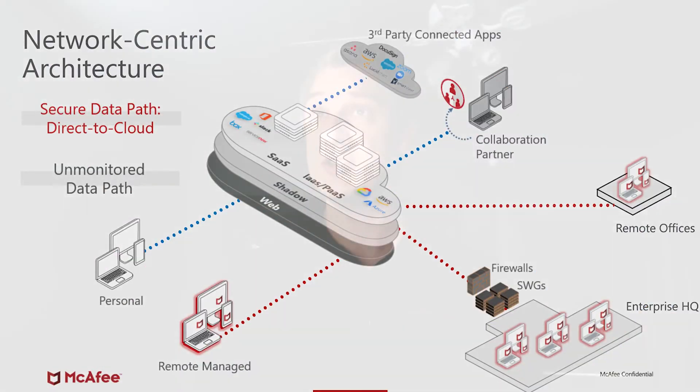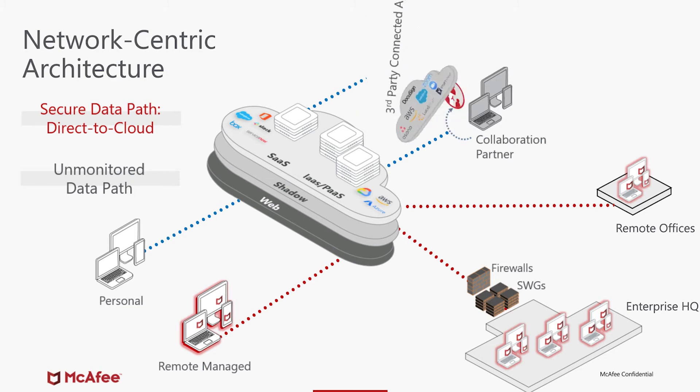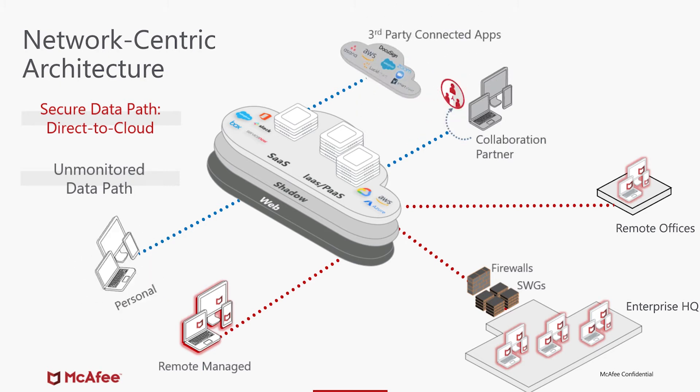The next iteration of architecture revolved around direct to cloud. While we were able to take those remote offices and those remote users and have them connect directly to the cloud, we were still blind to a number of different channels in which people interact with the cloud. This includes collaboration partners, third-party connected apps, and personal devices downloading data from those sanctioned services.